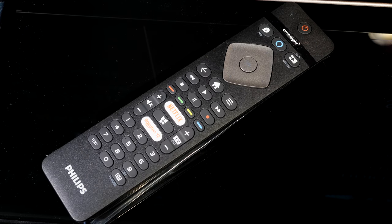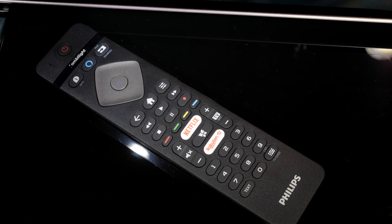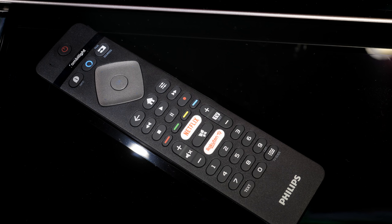The remote control supplied with the 754 is a similar Philips design from previous models, although it loses the QWERTY keyboard on the rear. It's a standard-sized plastic affair with the main directional and menu keys to the top and direct Netflix and Rakuten TV buttons next to the channel and volume rockers. Overall it fits neatly in the hand and is intuitive to use.